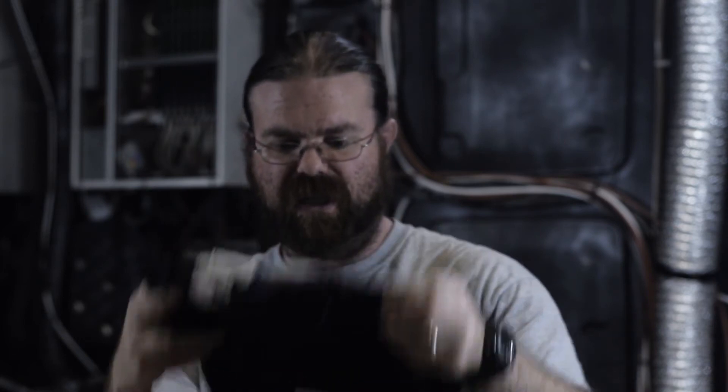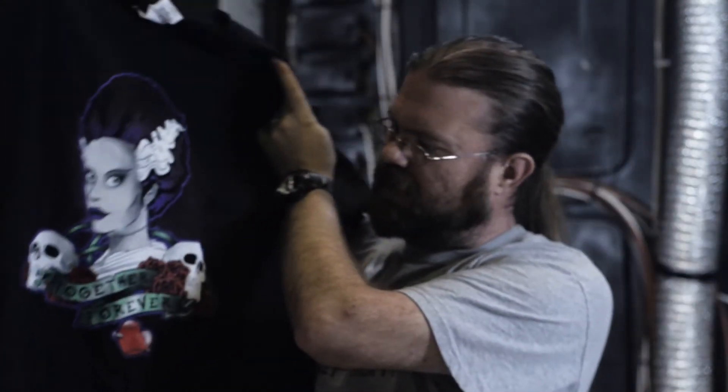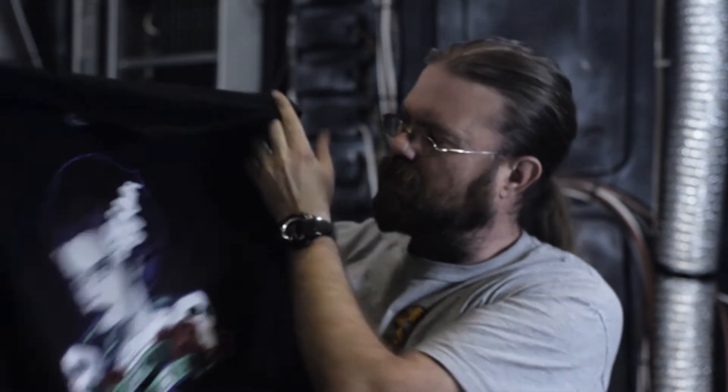I am seeing an interesting t-shirt. Yeah, I would probably wear this. This is a Bride of Frankenstein tee. It says 'Together Forever.' That's kind of cute — a little girly maybe, but whatever. I'd wear that.